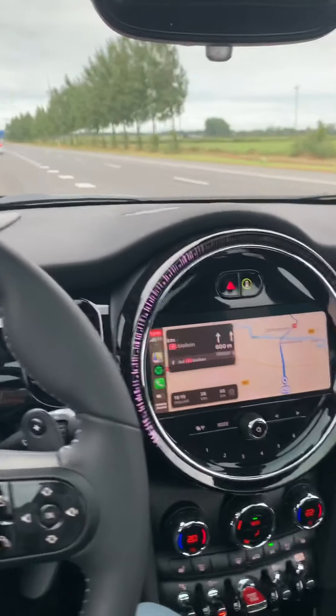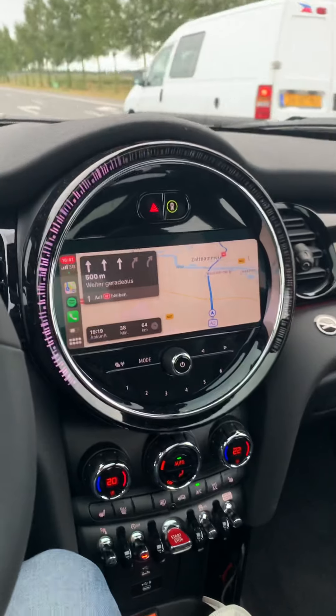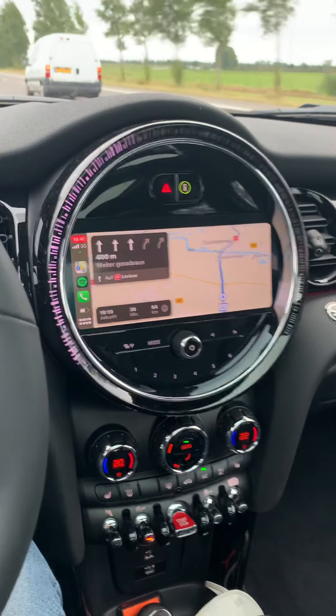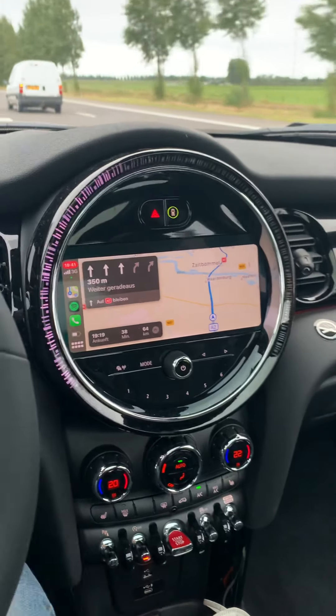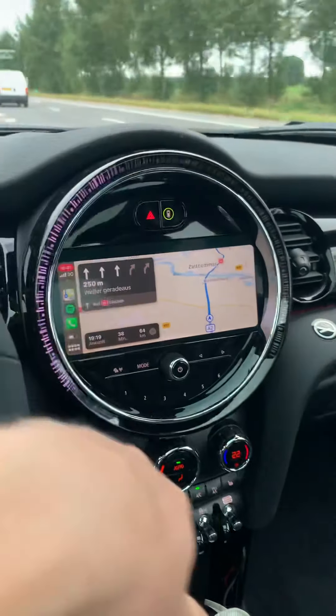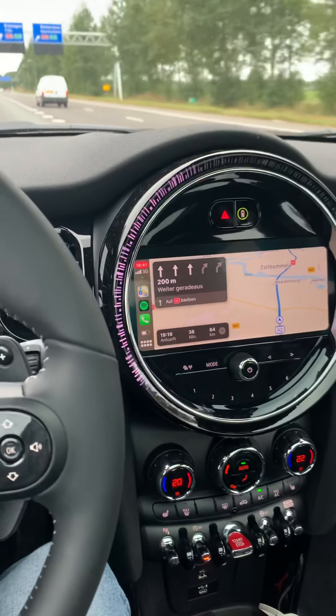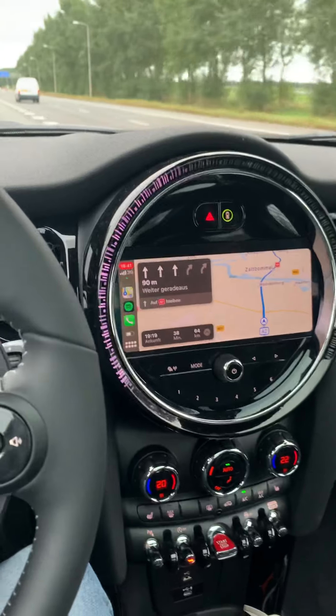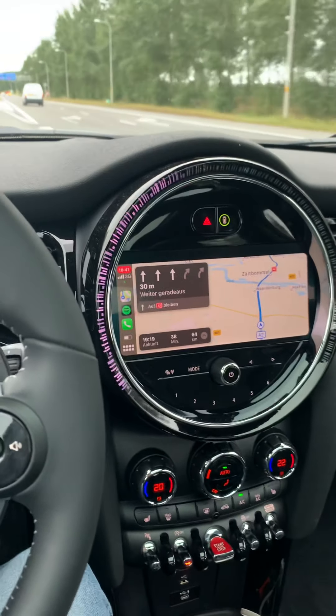As for the center screen, I hate the Mini layout — those knobs and stuff. They look cool, but I really dislike that round circle in the middle. That's just what Mini does.